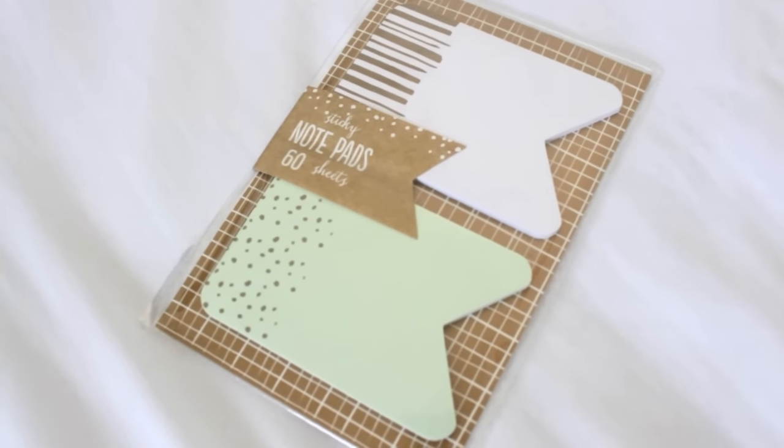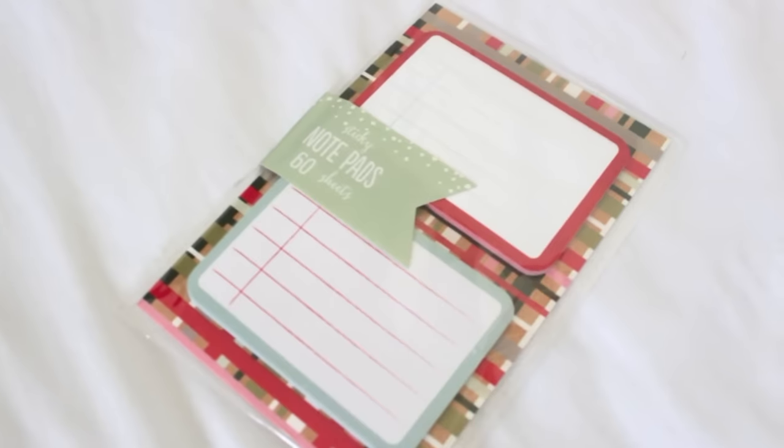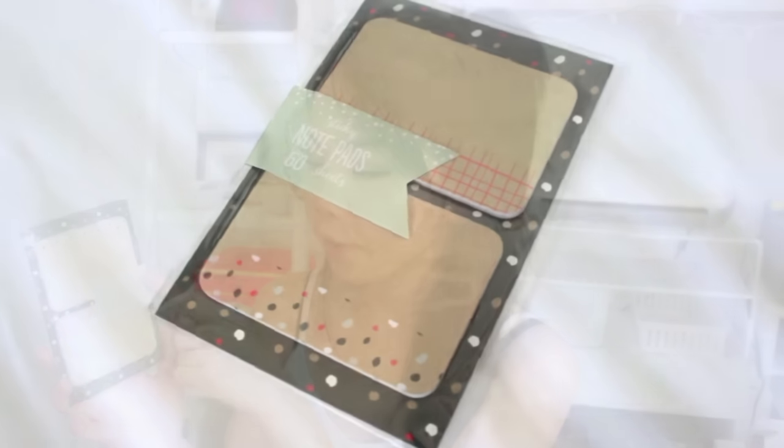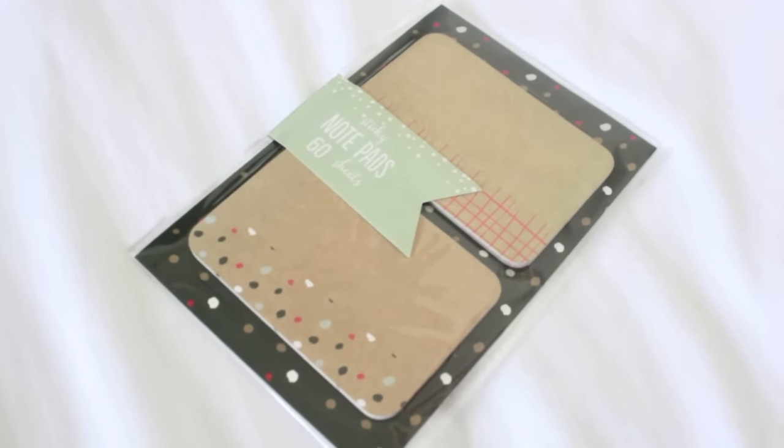Next are some older sticky notes. The first packet gives you 60 sheets — the top design is simple with some gold on the side and the bottom one is a really pretty mint with gold polka dots or confetti on the side. The next set is more of a to-do lined notepad style with 60 sheets each. Then there's a brown-toned set — the top one has a pretty sprinkle pattern reminiscent of snowflakes and the bottom one has a plaid criss-cross pattern.